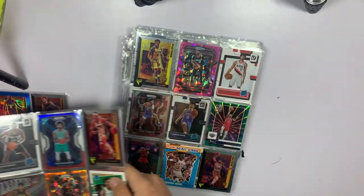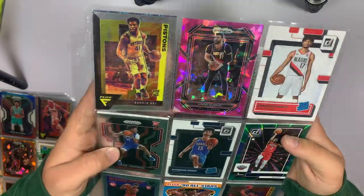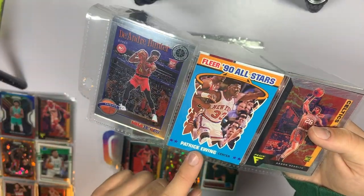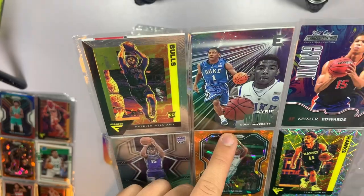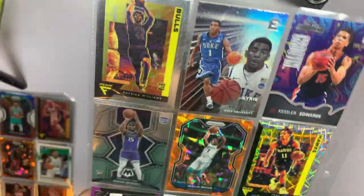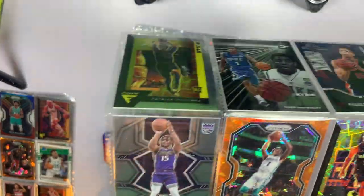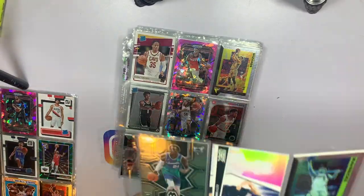Third page — pink ice Yusuf Nurkic, green explosion of McCollum, a Patrick Ewing Fleer 90 All-Stars which is kind of cool. On the back side we've got a Kyrie Irving that's numbered — Kessler Edwards, another illumination numbered to 225, orange Malik Monk, a Velocity of Trae Young with that funny magician's insert. That's it for that third page.